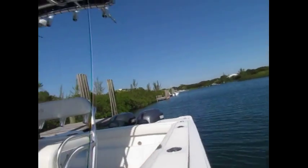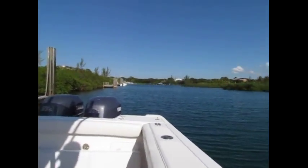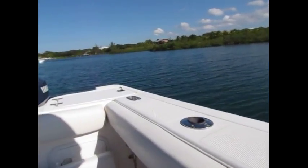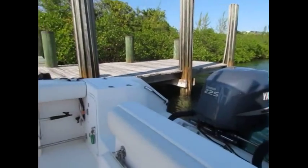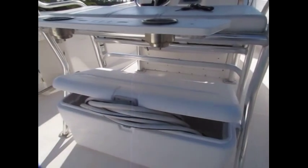Here's the side of the boat, nice and clean. Nice bolsters, all in good shape. We've got a cooler here.